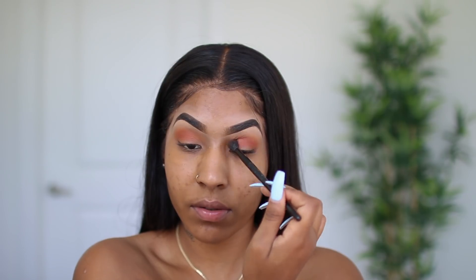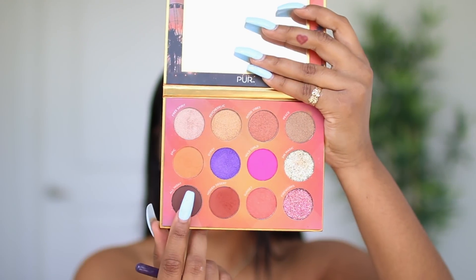I'm going to apply Hidden Desert in the crease area and blend that out. I just really like working with these orangey red colors — they look really nice with my eyes.